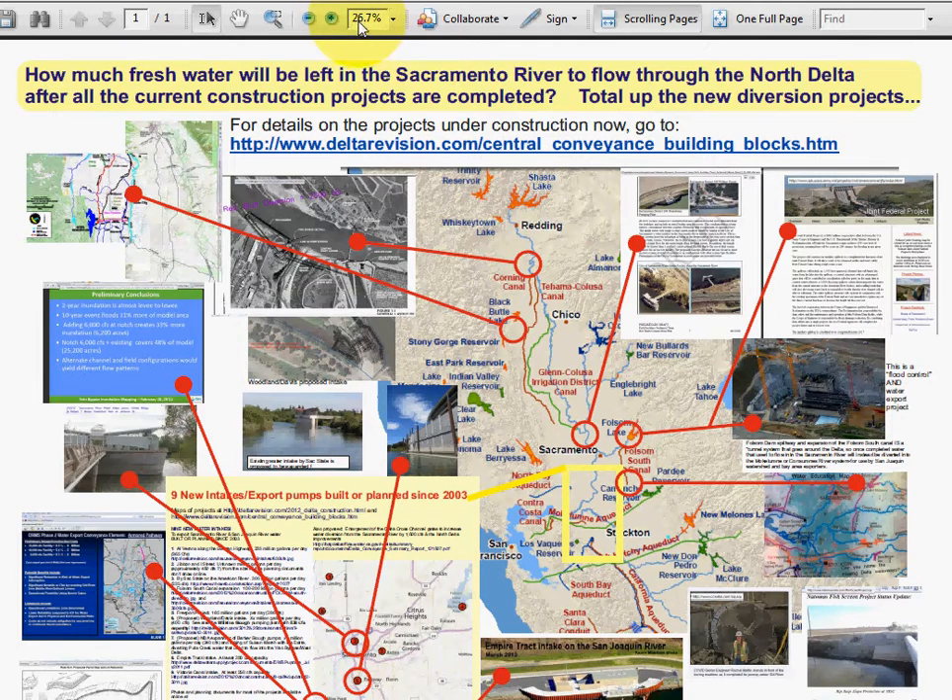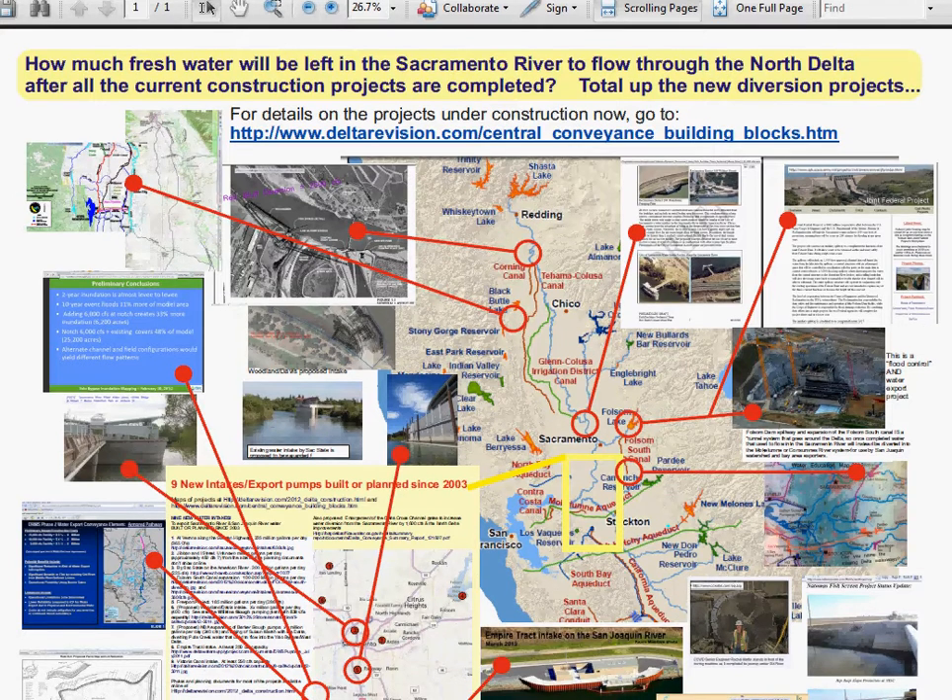I'm going to go through fairly fast — you can see this PDF at about 25 percent, it's a very large poster. I drove all over Northern California, took a lot of photos; some people took plane flights for aerial photos, and I gathered the documents so you can see what is already being built. This isn't proposals for down the road — these new intakes north of the Delta or in the Delta are already built; they're just not turned on yet.